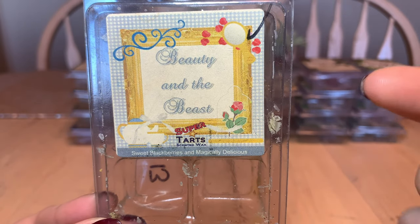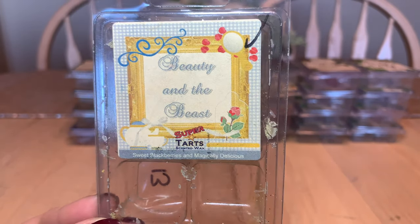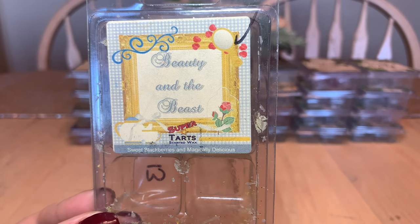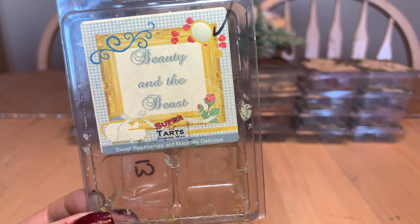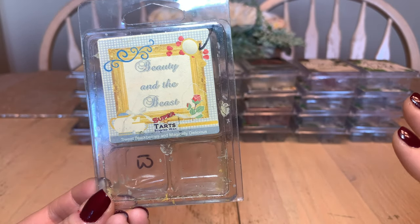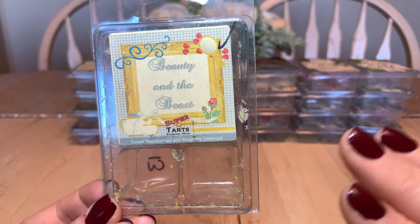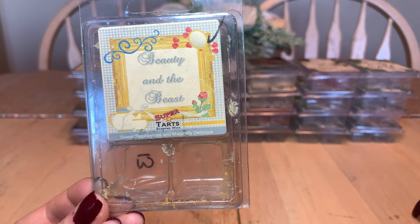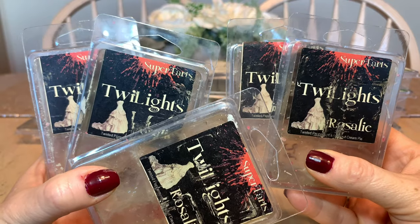Beauty and the Beast needs no introduction if you've been around my channel at all. This is one of my top melts from any vendor — my top blend from anyone. It's sweet blackberries and magically delicious, and it's absolutely gorgeous. I've been melting my bam bag of this almost every other day this week. It's so comforting. If you value any of my fragrance opinions, you would likely love this one. I want this in a long-lasting perfume — I could smell like this all day.